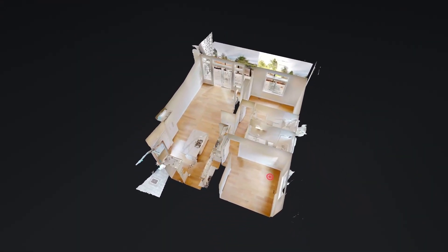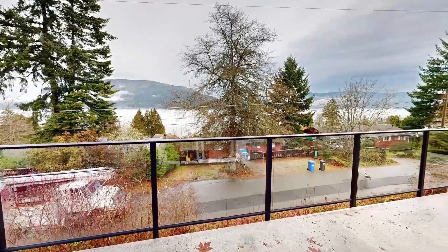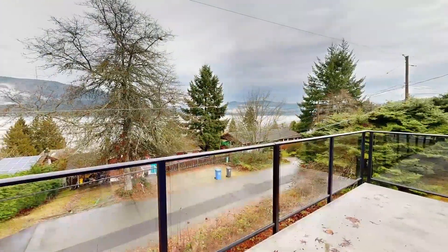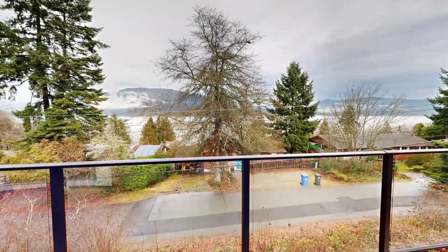Just imagine relaxing on this fantastic deck, outfitted with water, electrical, and gas hook-up for your barbecue, as you admire the ever-changing views of Kalachan Bay and beyond.